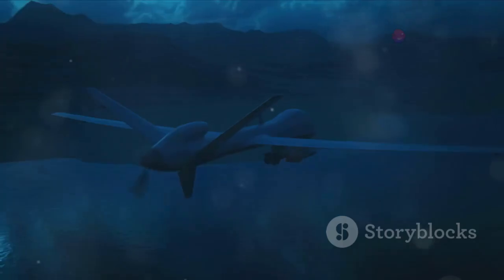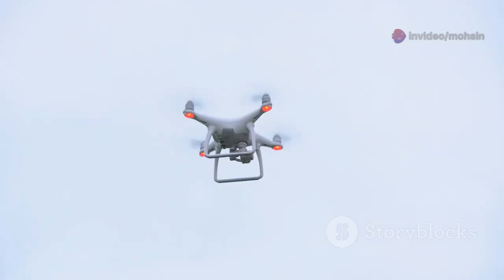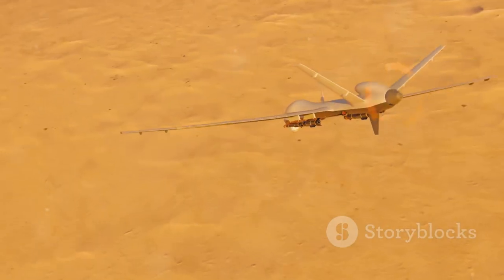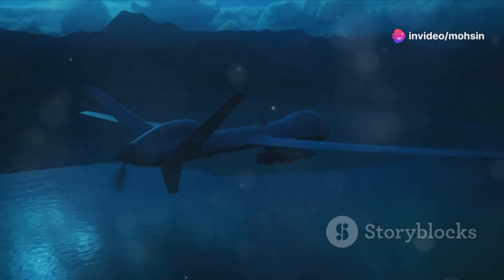China has been notably active in this field. One well-known example is a program that developed drones resembling doves, code-named Dove. These aren't just toys — they have flapping wings, can fly for around 30 minutes, and are equipped with cameras and GPS. Then there are others like the Little Falcon ornithopter, which showcases even more advanced capabilities. These names themselves tell you the goal: to be as bird-like as possible.